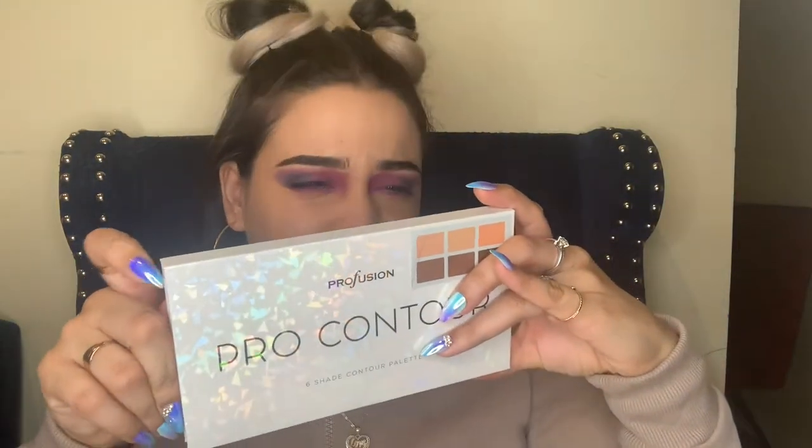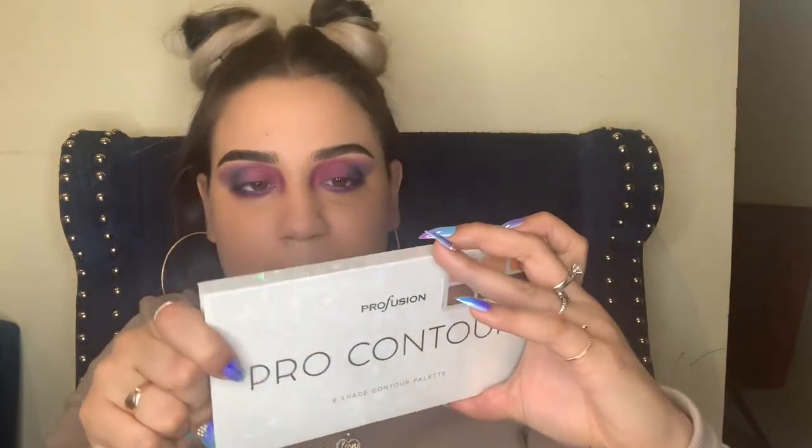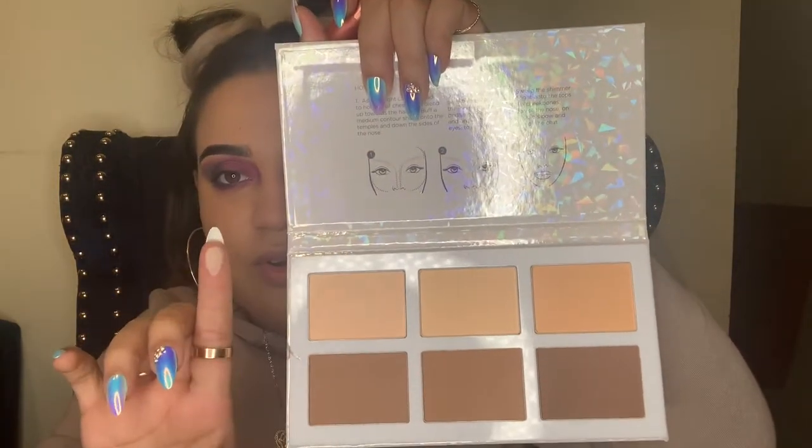These are called the Cheek Pro brushes. I also bought this Pro Contour Kit. I love it because every time I buy contour it's either way too dark or way too bright, but this palette has everything. It's called Profusion Pro Contour — a six-shade contour palette. It's a powder, not pressed.